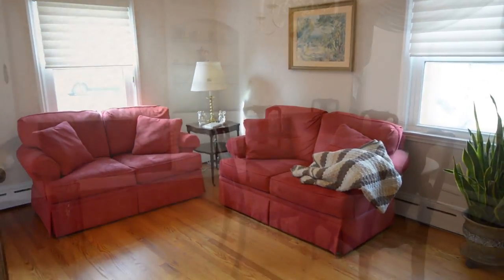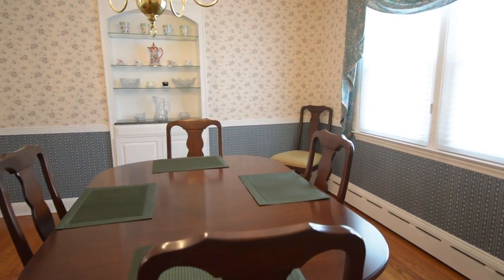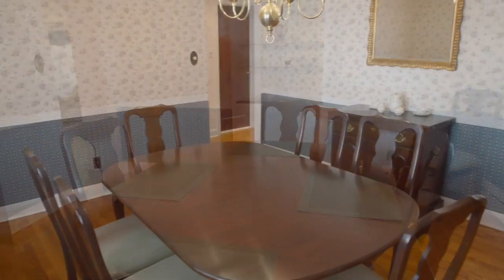Now let's go into the dining room. The dining room has wonderful wood floors and built-ins, so you don't really need a china cabinet in here.